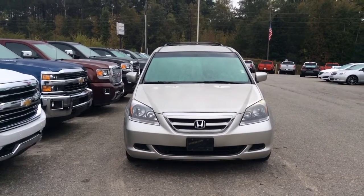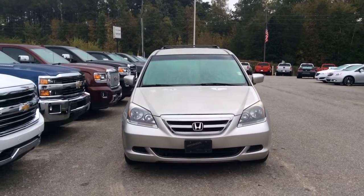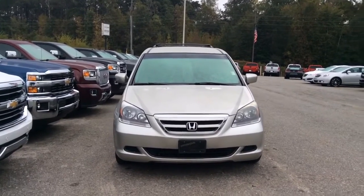Good morning, Miss Elizabeth. My name is Susan. This is the Honda Odyssey that you were inquiring about up here at Jimmy Britt Chevrolet.